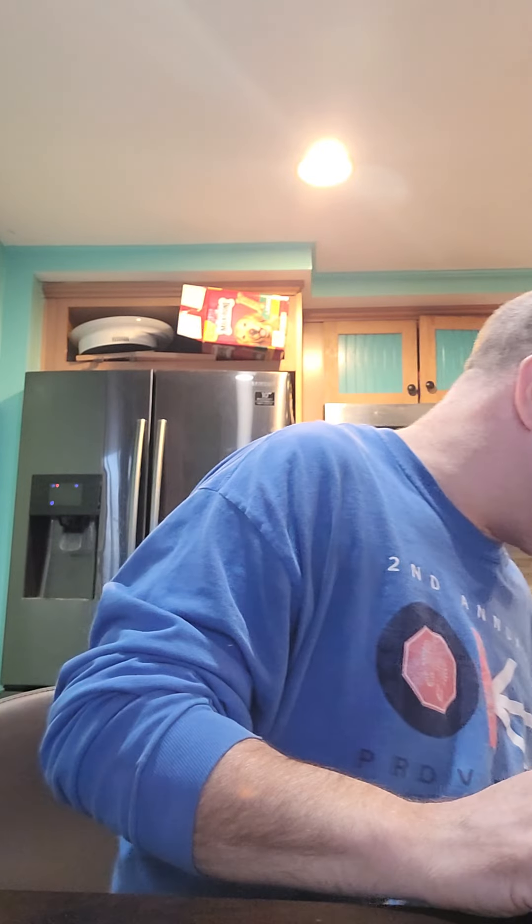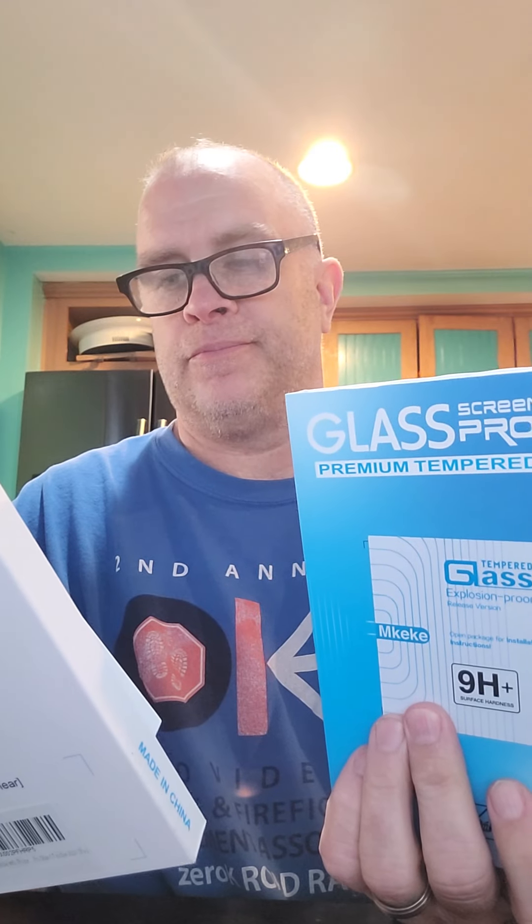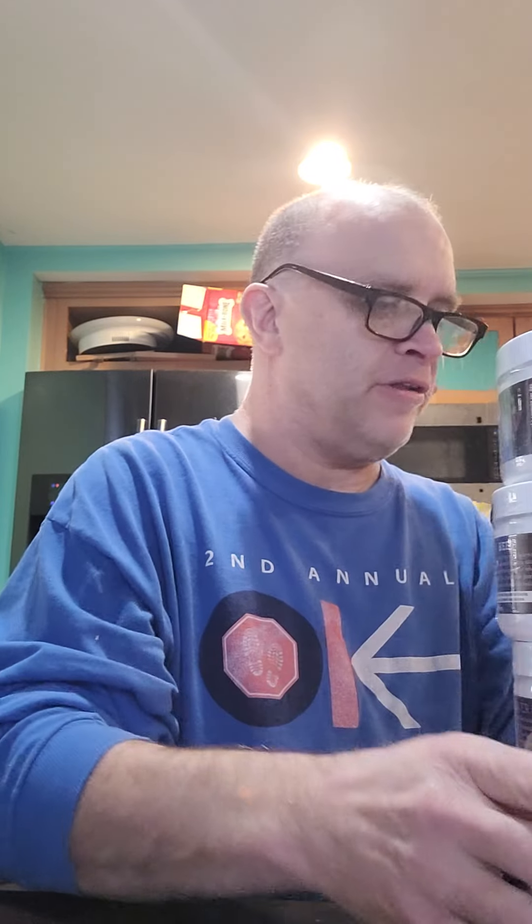One-a-day vitamins. Manicure set. Glass screen protector — Premier, for iPhone, some kind of phone. And then one, two, three, four more — so that's seven of these screen protectors altogether.